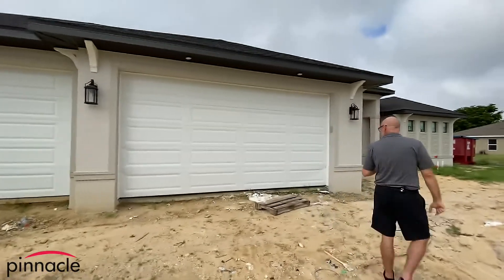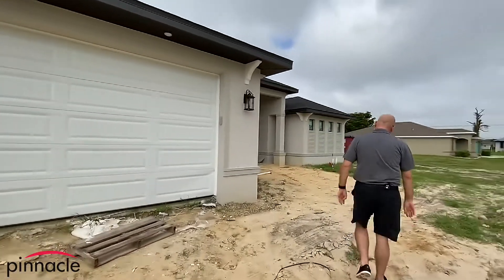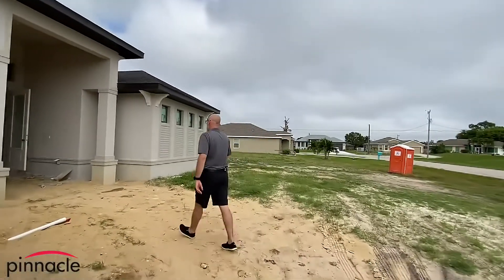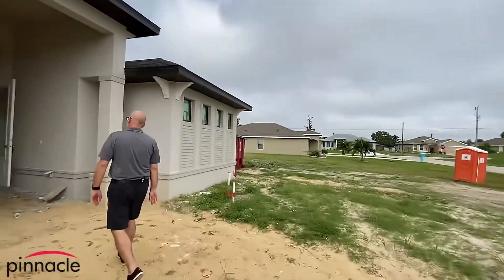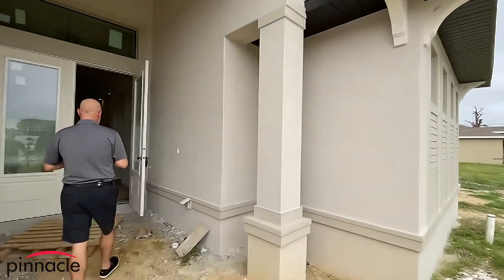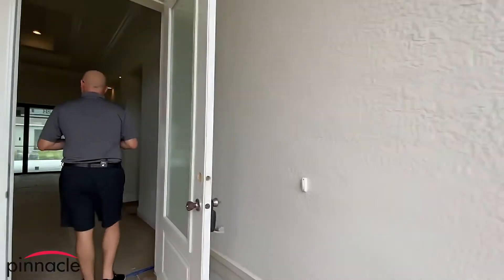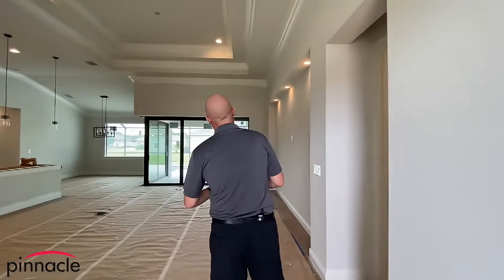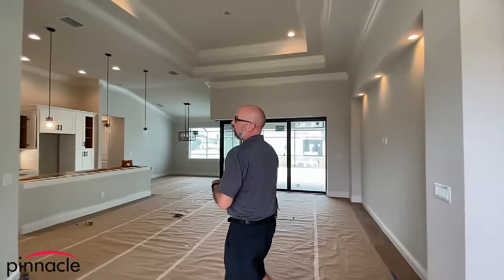Let's walk into the entry. We have the front entry door with the rain glass that gives you a little added privacy. When you walk in through the front entry, this is pretty much our standard Sailfish layout.